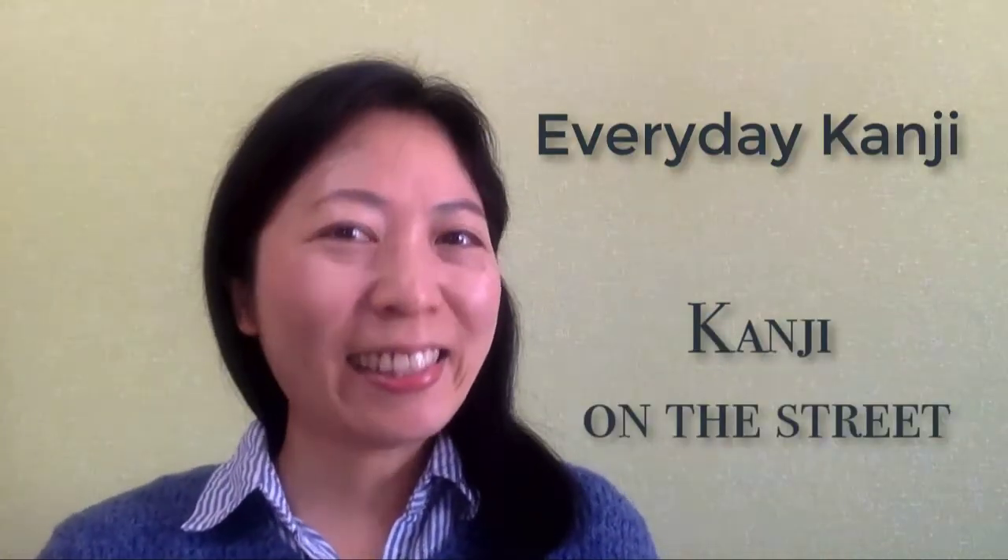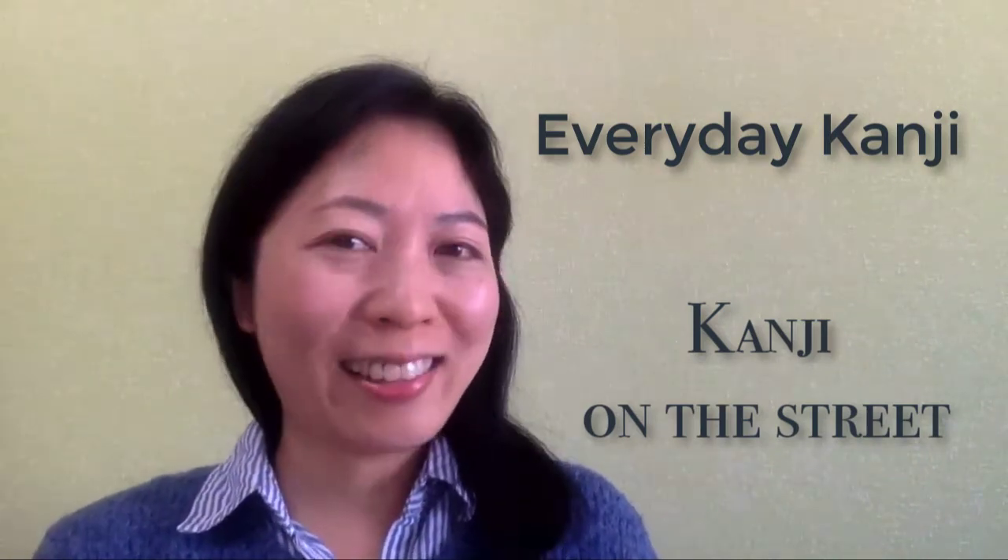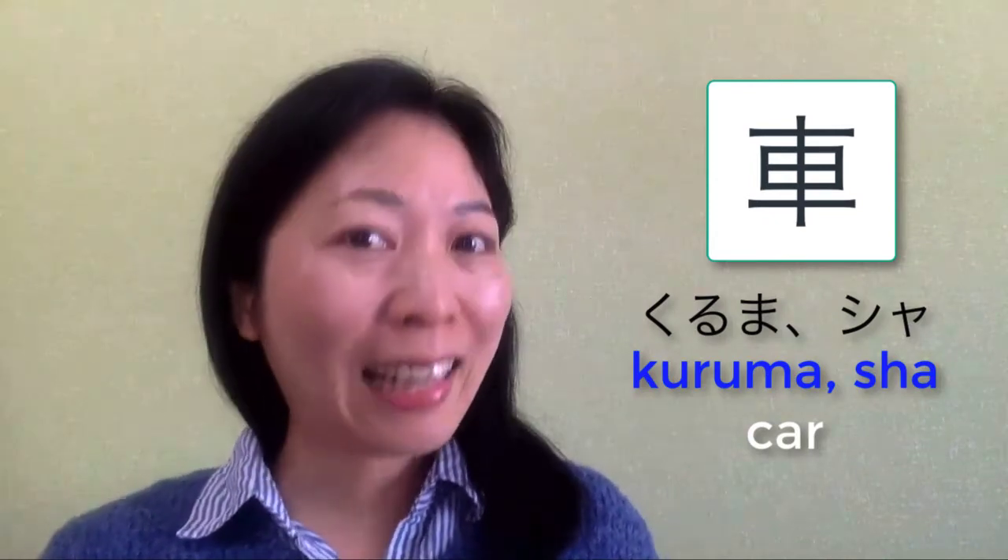みなさん、こんにちは。Kazueです。Everyday Kanji, Kanji on the street. Today's Kanji is 車, which means car.